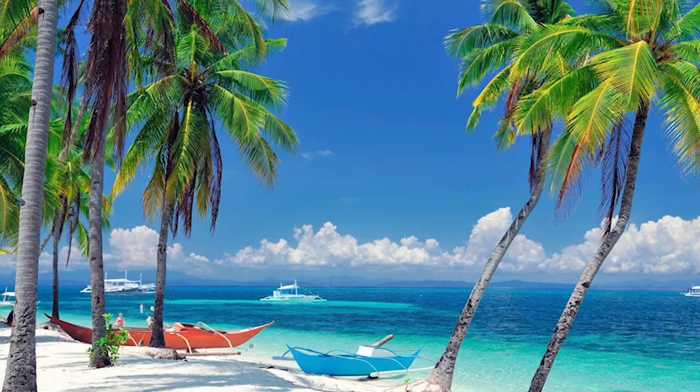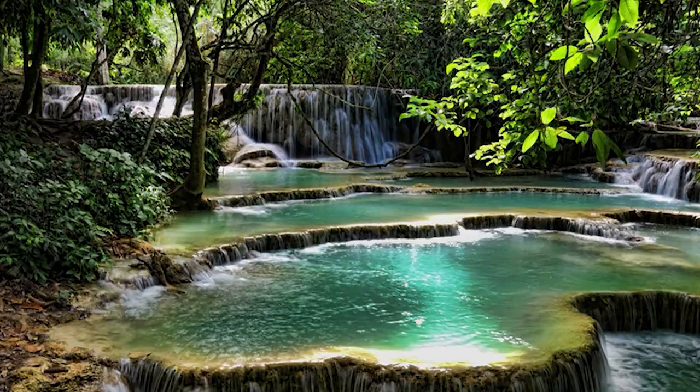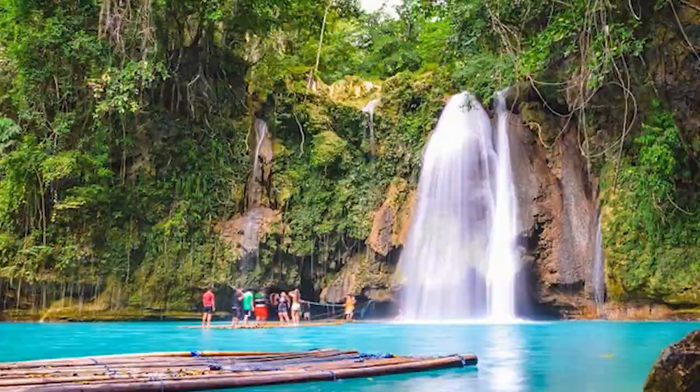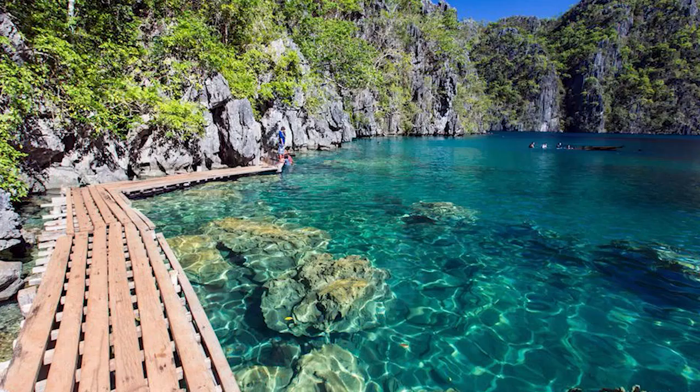Offering beauty, serenity, and tranquility, Kawasan Falls is one of the most scenic places to visit in the Philippines. Nestled at the southern edge of Cebu City, the refreshing waterfalls offer ice-cool natural spring water suitable for swimming and canyoneering. To reach the first waterfall, you will have to trek around 1.5 kilometers. A number of souvenir shops dot the trail, letting visitors shop for beautiful accessories including bracelets and beaded necklaces.